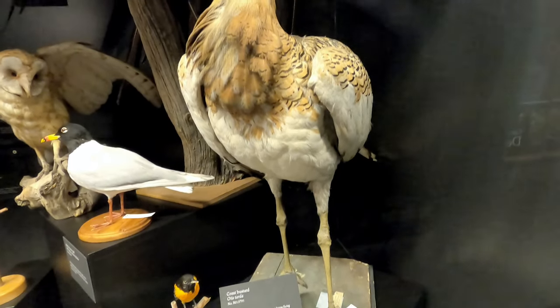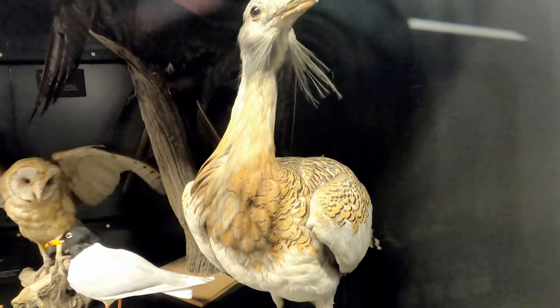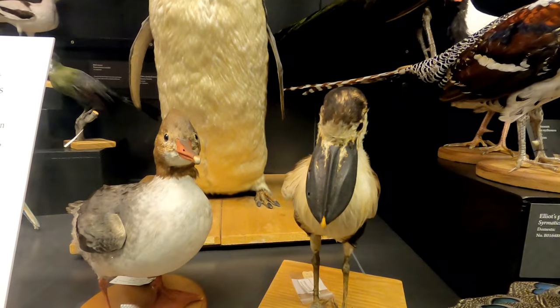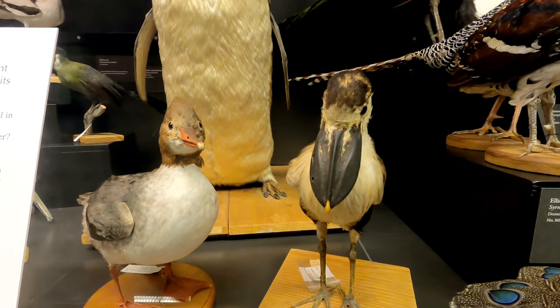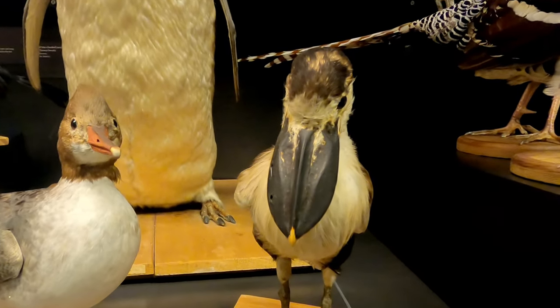This great bustard is the heaviest flying animal alive today and can reach weights of over 35 pounds. This is a boat-billed heron from Mexico. Its beak is used like a shovel to scoop up fish, crabs, shrimp and insects from out of the water.